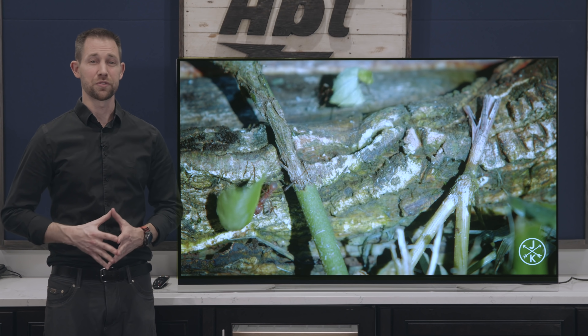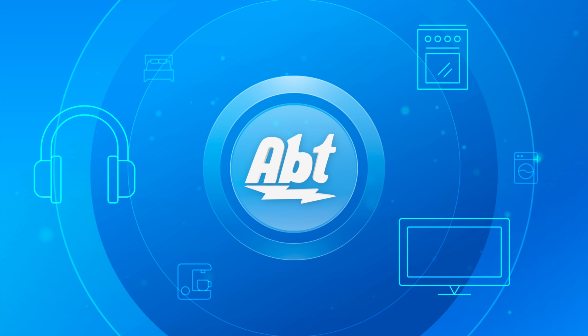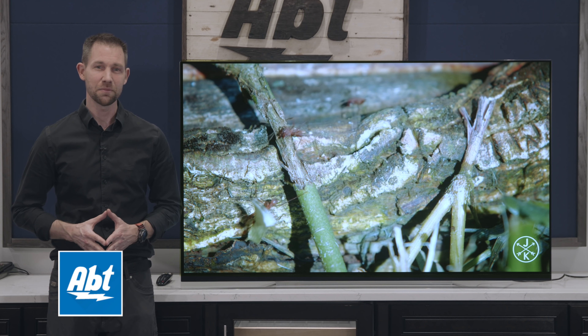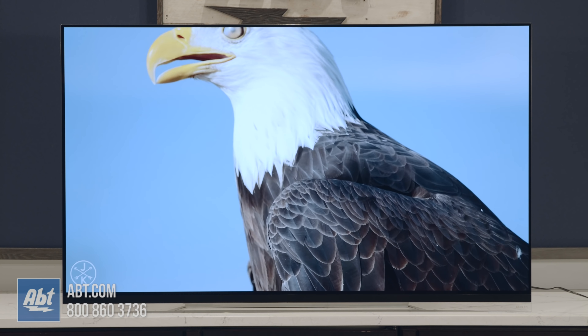I think we might be looking at that model for 2019. I'm Carl with Aft, and this is the LG E9P Series OLED. The one we've got here is the 65-inch model, but it is available in more than one size.